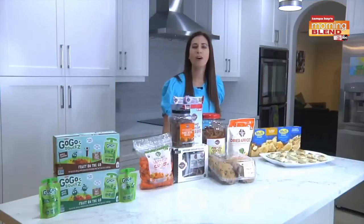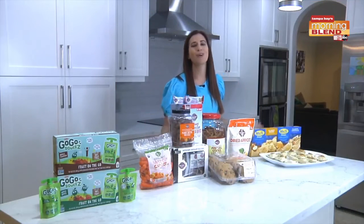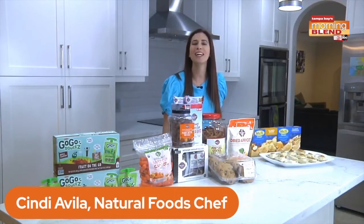Well, we all know snacks get us through when we need that mid-afternoon pick-me-up. Joining us this is a natural food chef, Chef Cindy, joining us with how to make snacking a bit more exciting. We all need something to help get us through our day, so let's look at some new and exciting options.